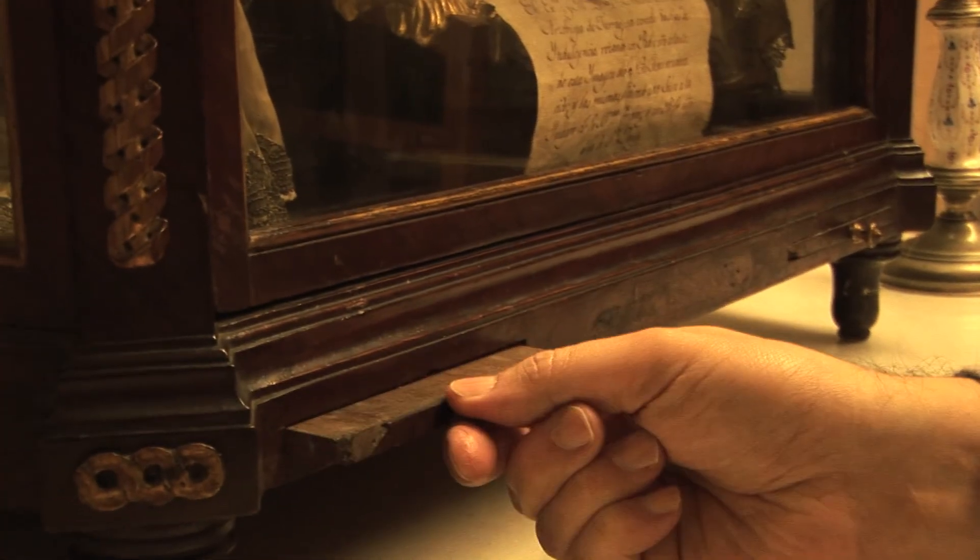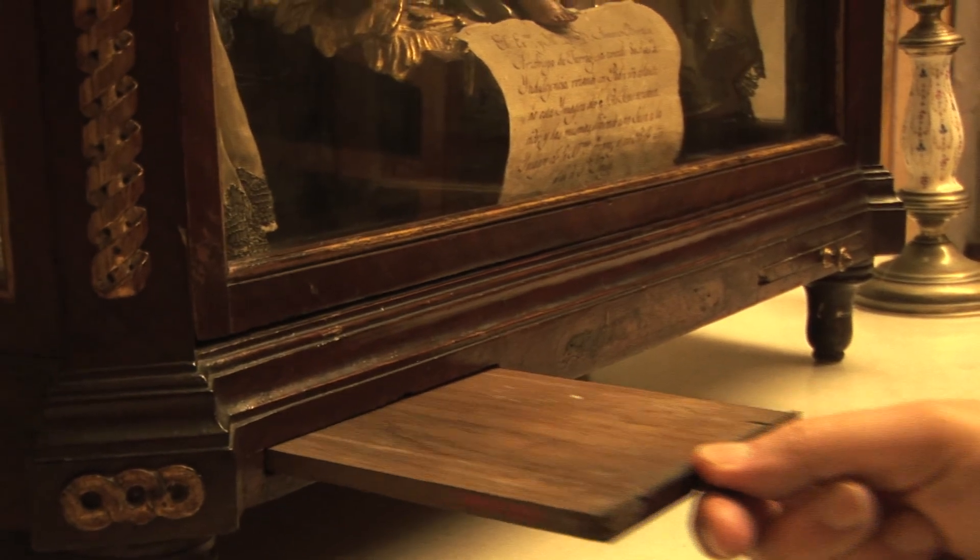Comencen els escultors catalans a fer obra, i aquesta es tracta d'una obra catalana: és una obra amb fusta, feta per un escultor català.